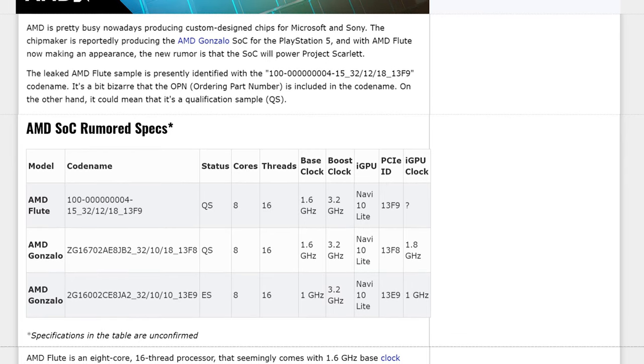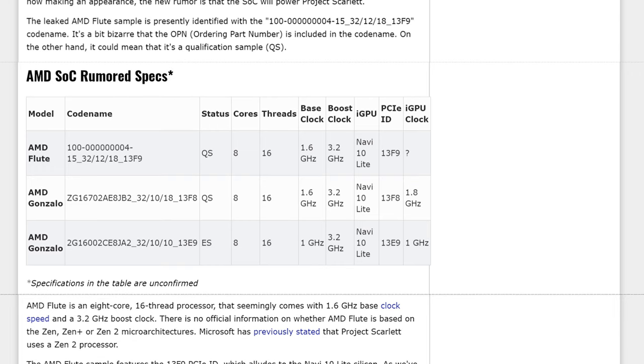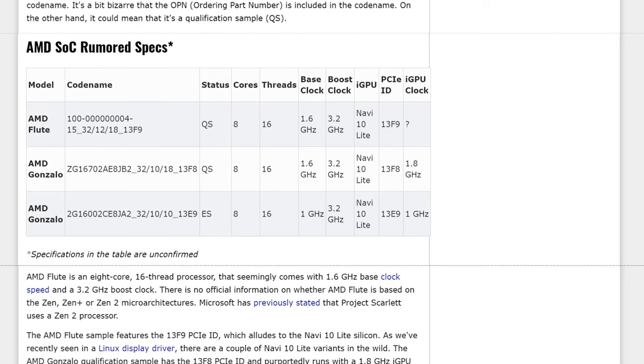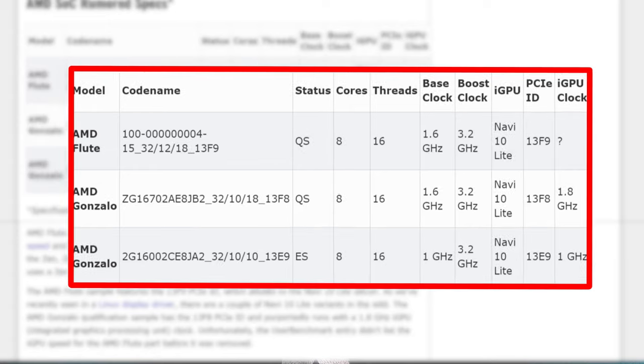You thought AMD Gonzalo was all that was going on the PlayStation 5. Well, apparently the SoC being developed for Microsoft's Project Scarlet is going to be called AMD Flute. A benchmark appeared on the UserBenchmark database — it's gone now — but there were some key intriguing things on there, including the fact that it's basically everything we already know about the Gonzalo APU: eight cores, 16 threads, Zen 2 architecture, 1.6 GHz base, 3.2 GHz boost, and a Navi 10 Lite GPU. We don't know what it's going to clock to, but the Gonzalo APU's GPU is going to clock to 1.8 GHz, so I'd expect basically the exact same thing from the Flute SoC.